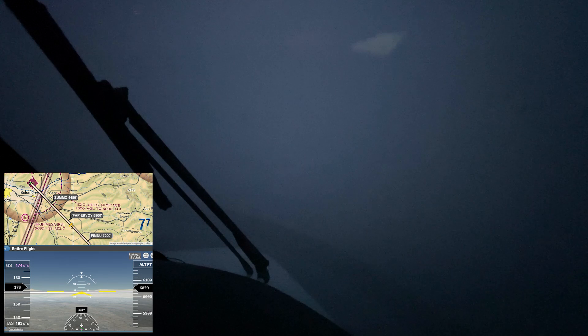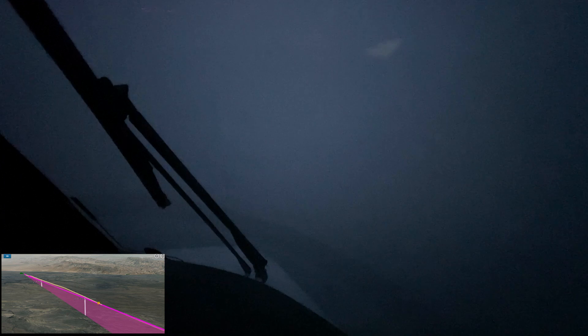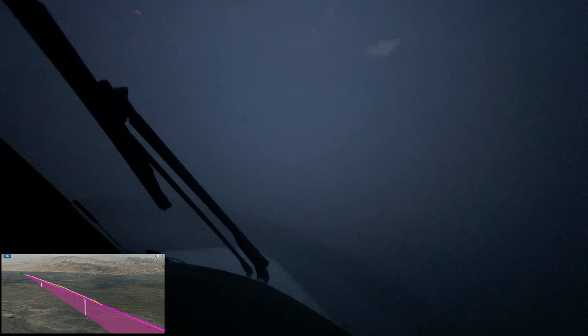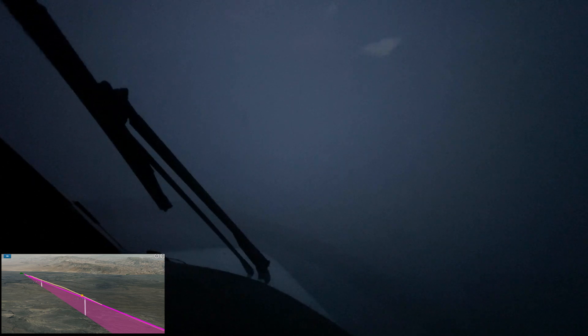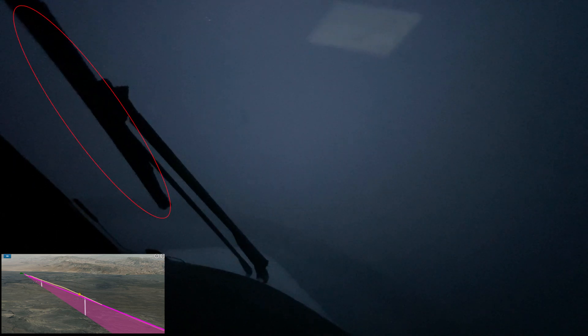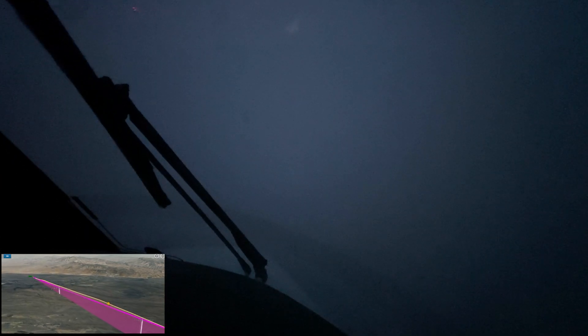We are now approaching the final approach fix. Notice it has become considerably darker as we enter the area that was depicted in yellow on the radar — greater precipitation of some sort is just ahead. We are now crossing the final approach fix at about 5,900 feet. I want you to pay close attention to that wiper blade on the windshield over the next few moments. Notice the blade has a very crisp defined straight edge. Watch what happens to that straight edge as we enter an area of icing.